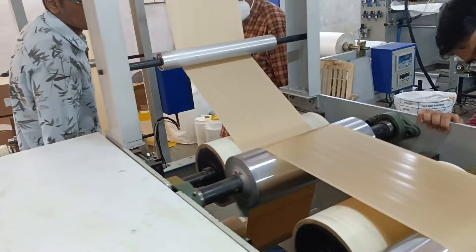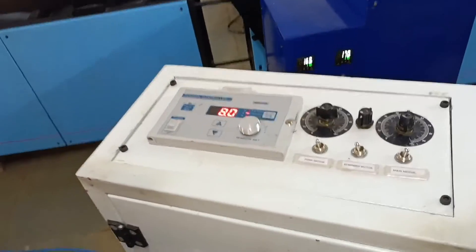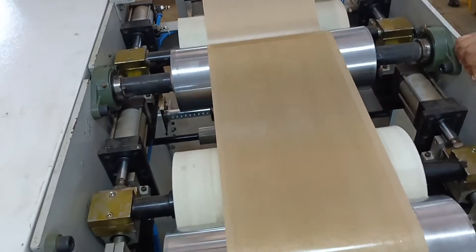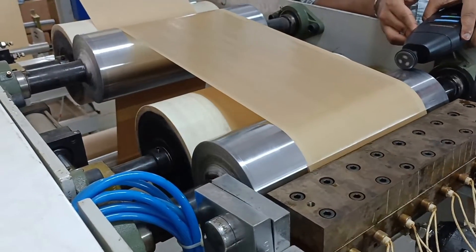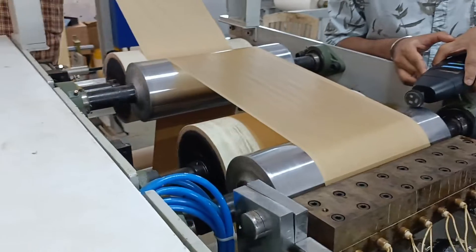Applications of APAO hot melt include battery assembly, bonding foam to foam, automotive filters, HVAC assembly, sound dampeners, laminate fabric, furniture manufacturing, mattress, edge banding, cable filling, fiber optic bonding, as flooding compounds, and more. Trussie Enterprises makes the dispensers for APAO hot melt.